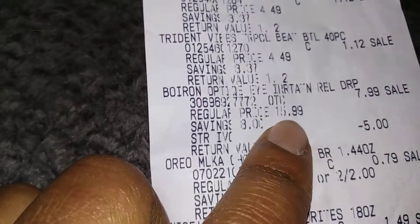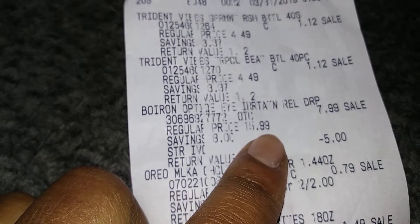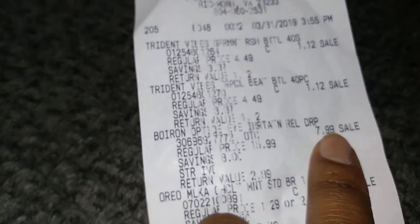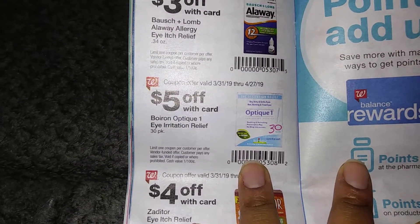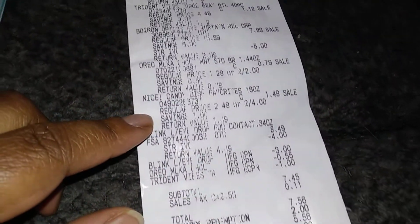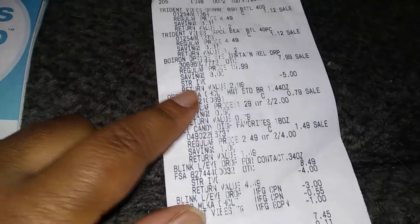The eye drops are usually $15.99 a piece. They were on clearance for $7.99, but in this booklet at the front of the store — this is the only one left, so I grabbed it. There are 30 doses in there. The five dollars comes off, so it's $2.99 — not too bad.